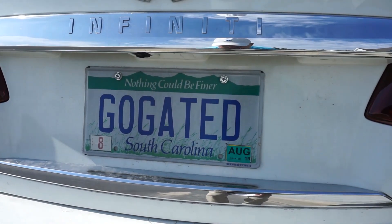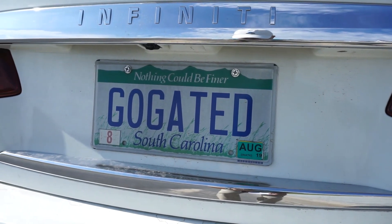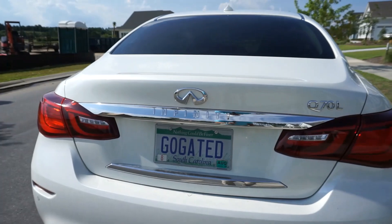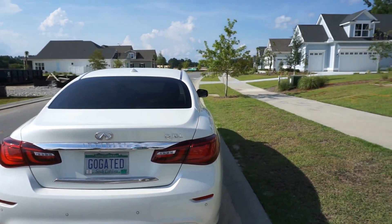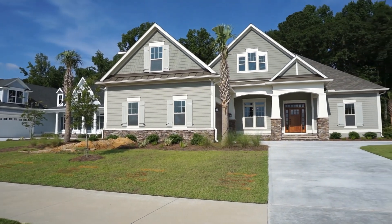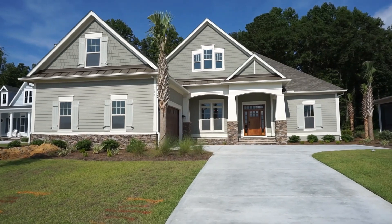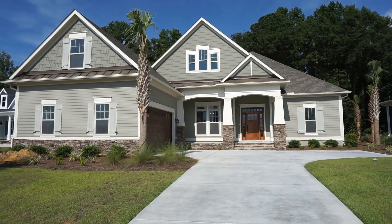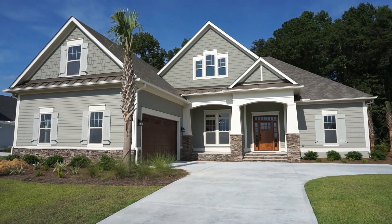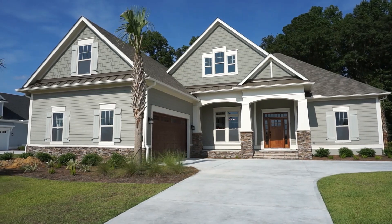My name is Richard Kadish — K-A-D-E-S-C-H — and my company is GoGated Realty. I'm the gated community specialist. Both GoGated Realty and Gated Community Specialist are federally registered trademarks. Hampton Lake is a gated community with a 24-hour manned security gate, and they are building a second gate to make access to this new phase better and quicker.